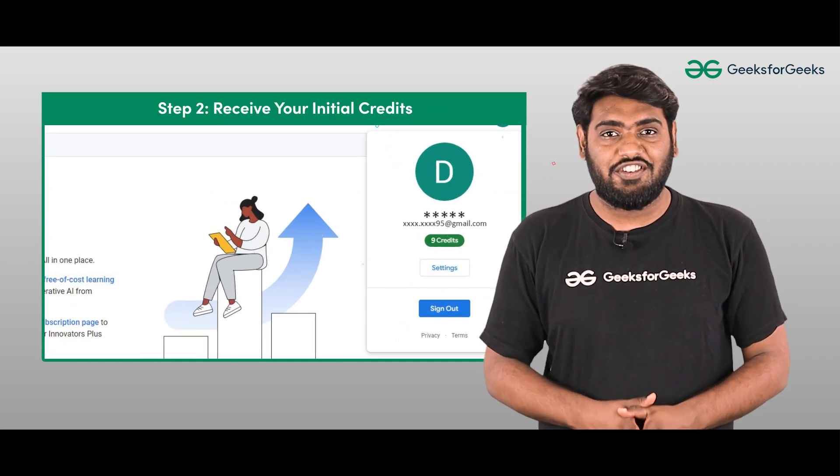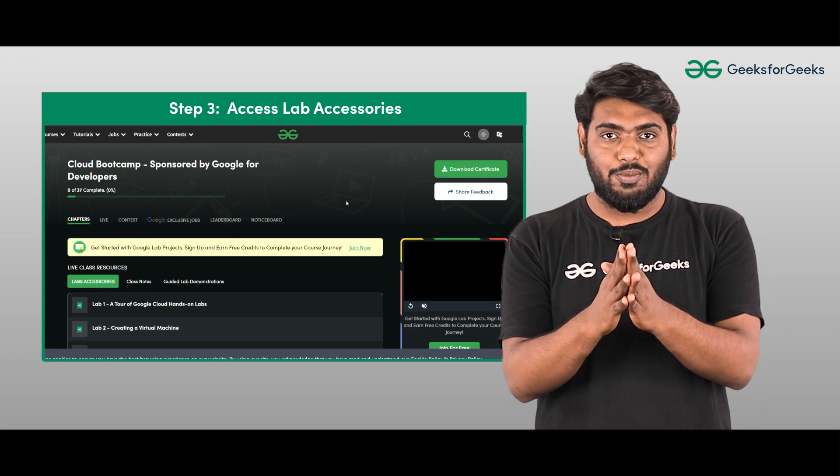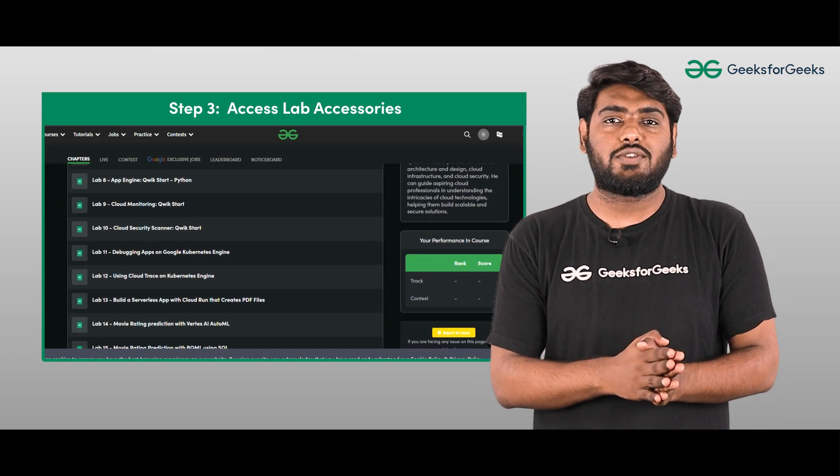Go to the Lab X3 section, accessible through the chapters tab on your batch page. Now it's time to roll up your sleeves and get your hands dirty. Progress through and complete all the labs ranging from 1 to 17.